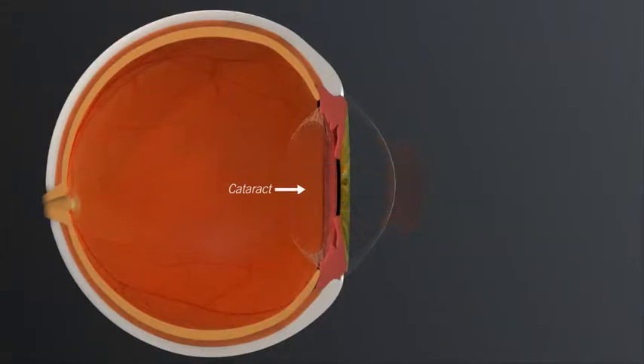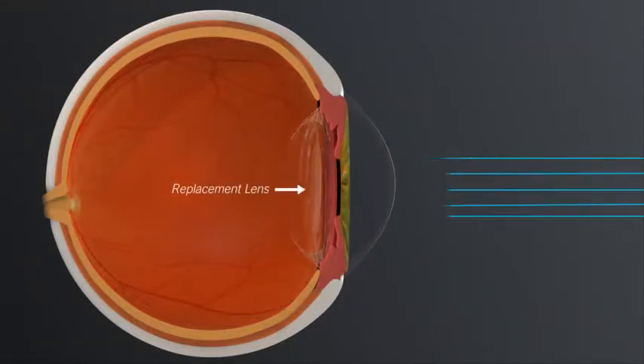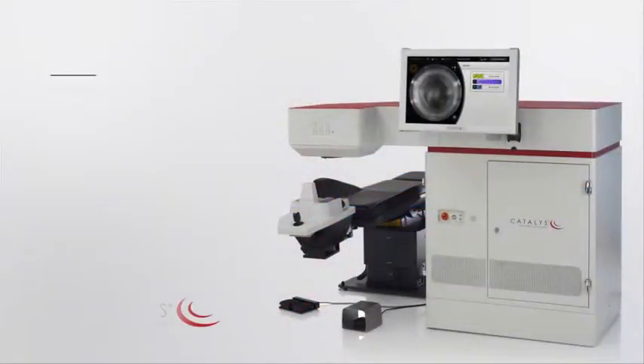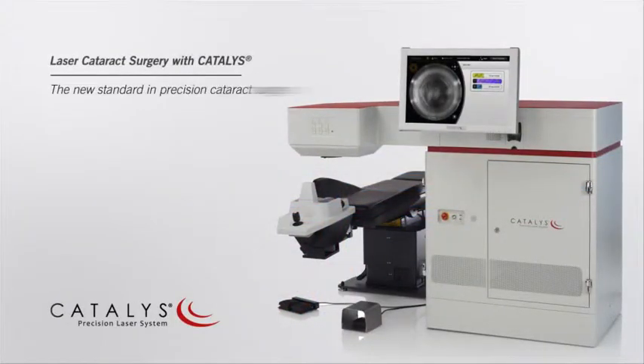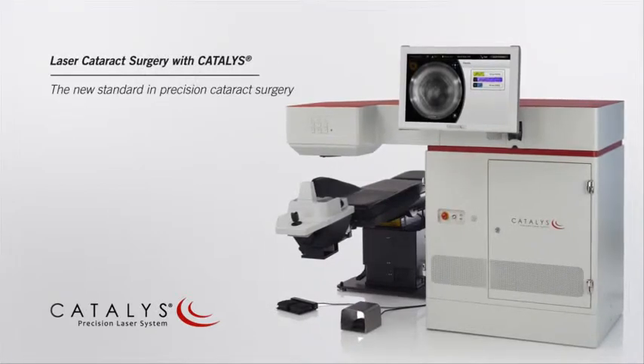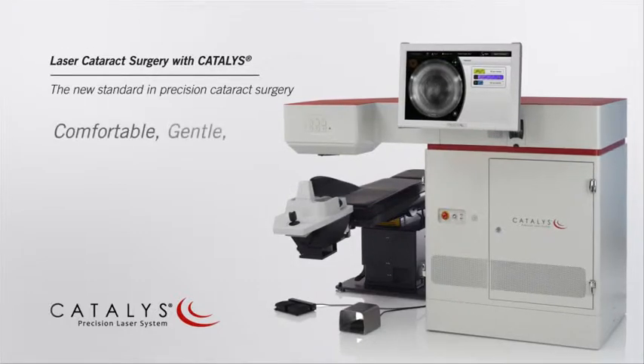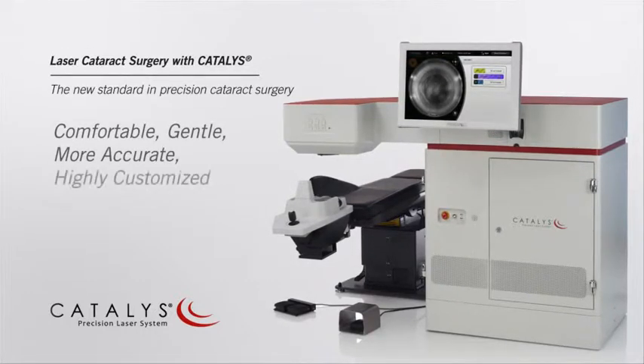Treatment for cataracts involves removing the cataract and replacing it with an intraocular lens implant. Many of the steps of cataract surgery that are traditionally performed using hand-held tools can now be completed with a laser. Using the Catalyst Precision Laser System, your surgeon can provide you a comfortable, gentle, more accurate, and highly customized treatment.